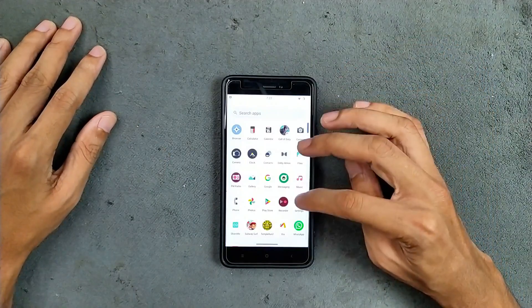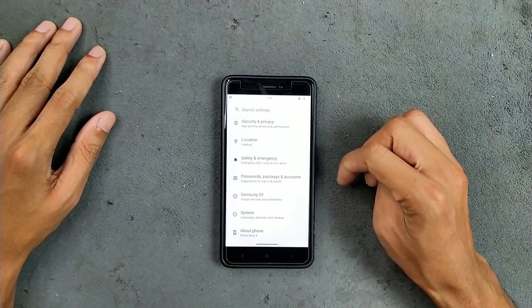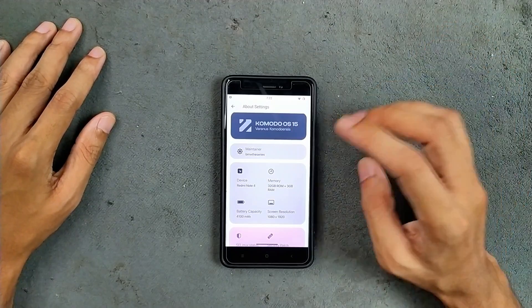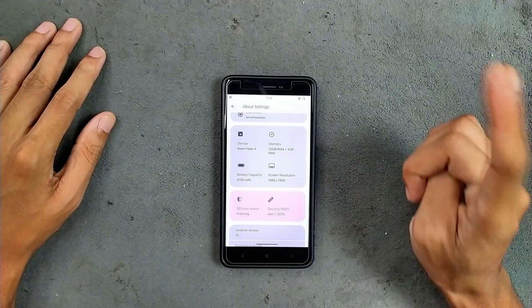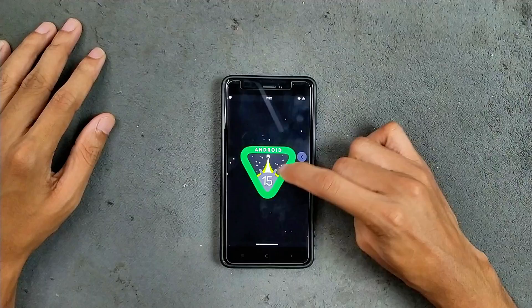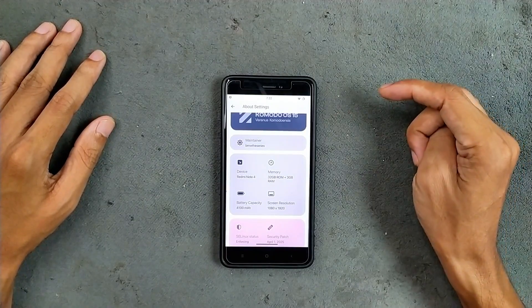First, let's check what we get in the settings — About Phone. As you can see, this is Android 15 based Komodo OS 15. This is an official ROM for this device. Security patch level is April 1st, 2025. The device here is a 3GB, 32GB model.